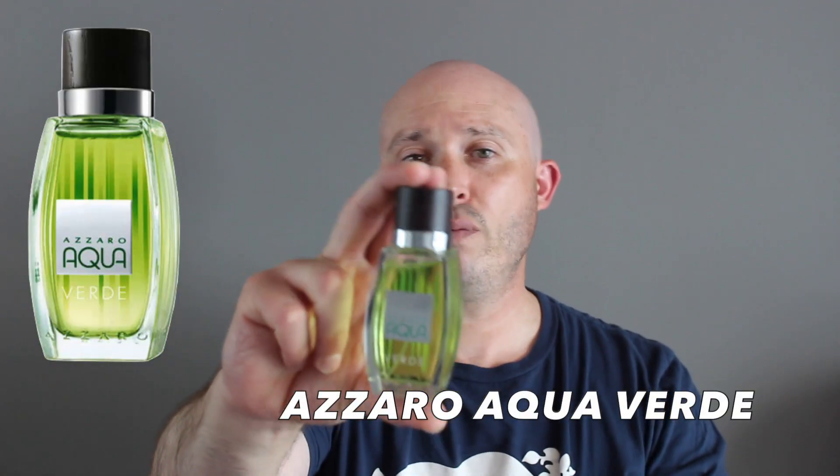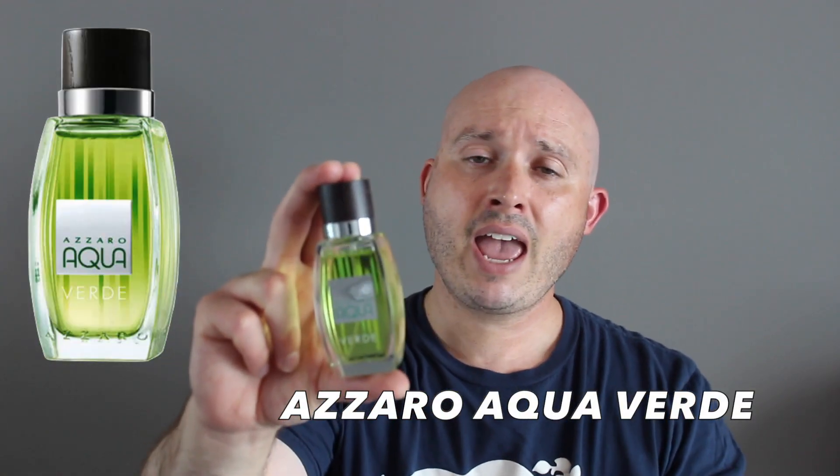Today we're diving into the brand Azzaro with a cheapy video, talking about Azzaro's Aqua Verde, which was launched in 2010. It's considered an aromatic scent — I would say more of an aromatic green scent. The note breakdown includes galbanum, lavender, cedar, vetiver, and nutmeg.